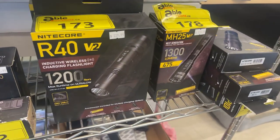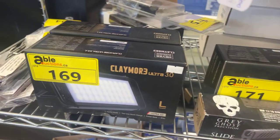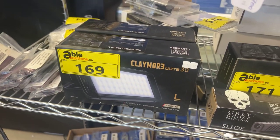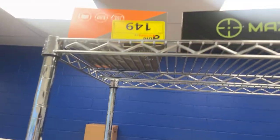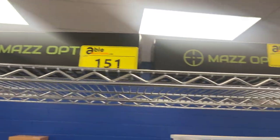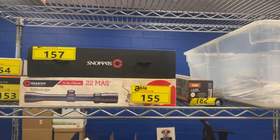We've got a really nice selection of flashlights — high-end flashlights, brand new in the box. We even have the Claymore and more. We're doing the liquidation for a gun store and there's lots of optics and other items. Check out our catalog at ableauctions.ca to get the full details.